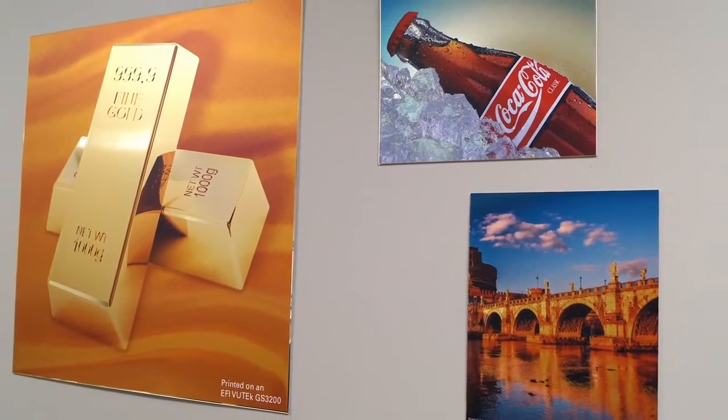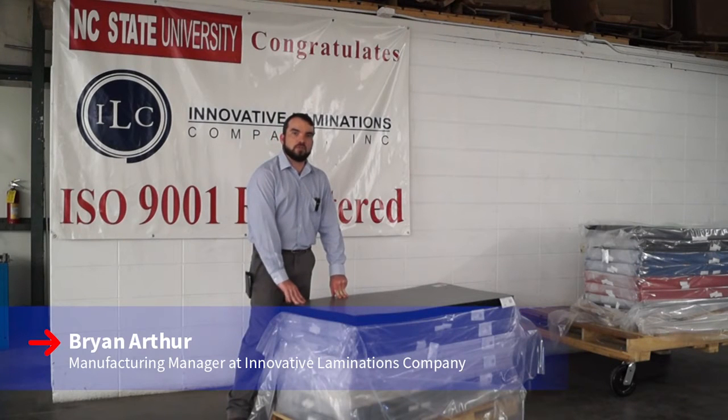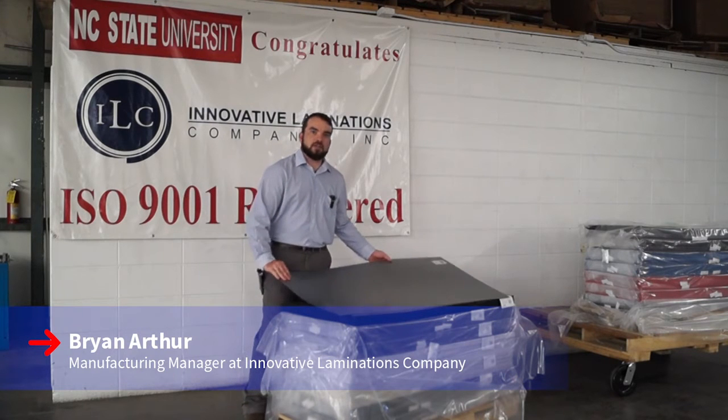Hi, I'm Brian Arthur. I'm Manufacturing Manager for Innovative Laminations Company. Today I'd like to show you one of the products that we manufacture for the Trotec Group. This is the Trollase Metallic Plus.